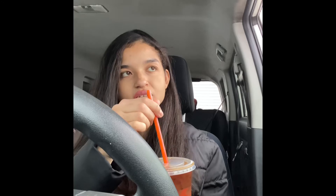So I got oat milk — I just got the medium pink velvet with oat milk. So let's give it a try. Okay, that's good.